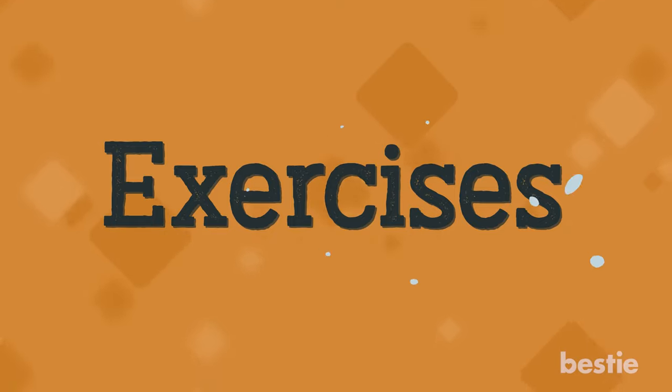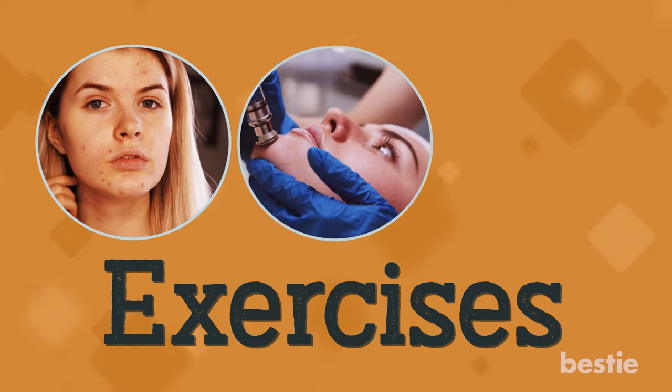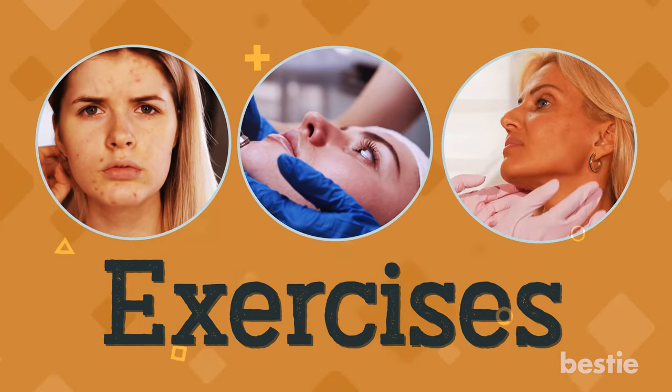Enough talk about the benefits — let's actually get into the exercises themselves. Talk to your doctor if you have a bad acne flare-up, problems related to lymphatic drainage, or burnt or broken skin on your face before you begin these exercises.